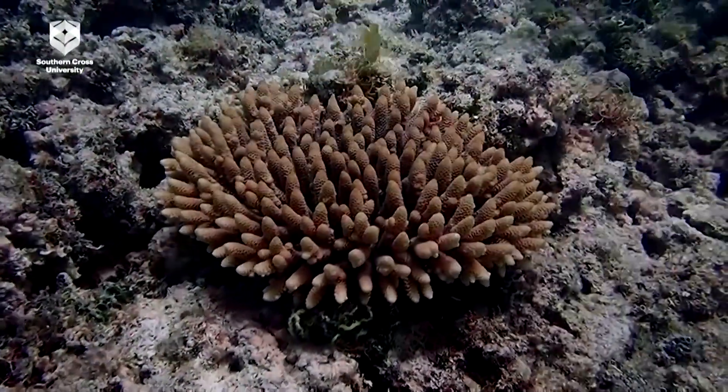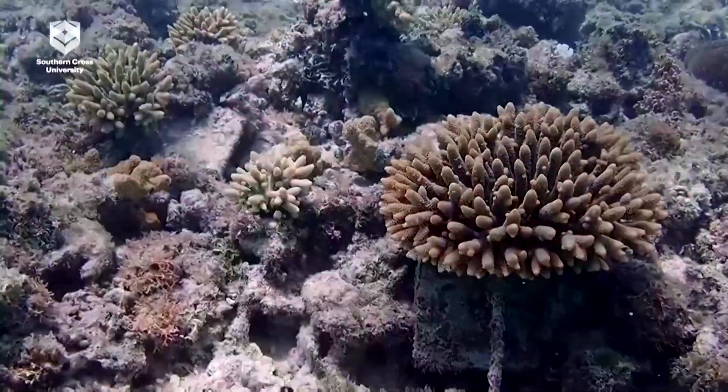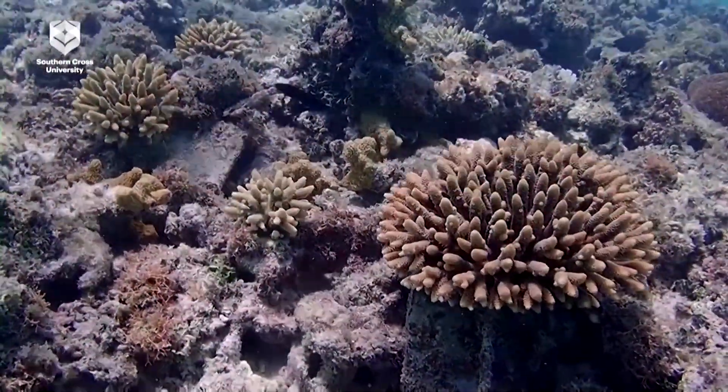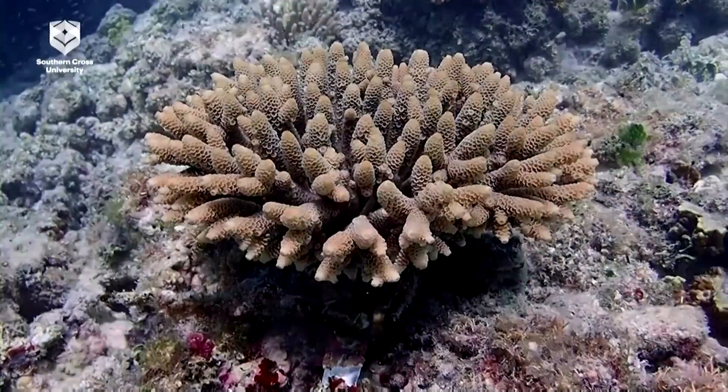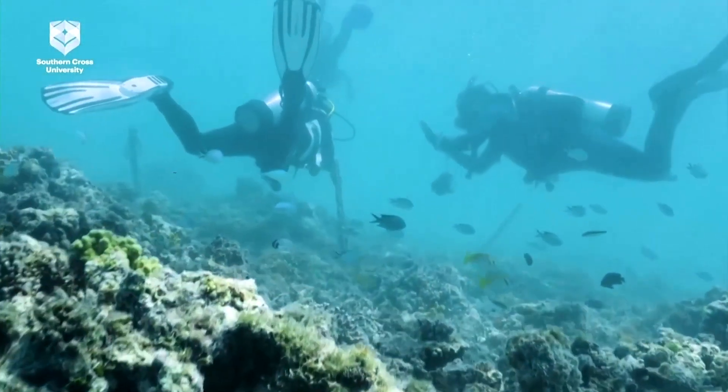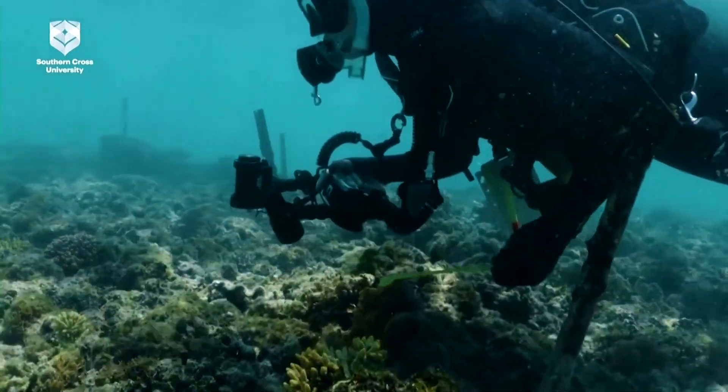Coral populations along Australia's Great Barrier Reef have received a boost thanks to a pioneering coral IVF trial that's on track to reproduce and spawn next year. Southern Cross University's Peter Harrison headed up the study, which took place off Australia's east coast.